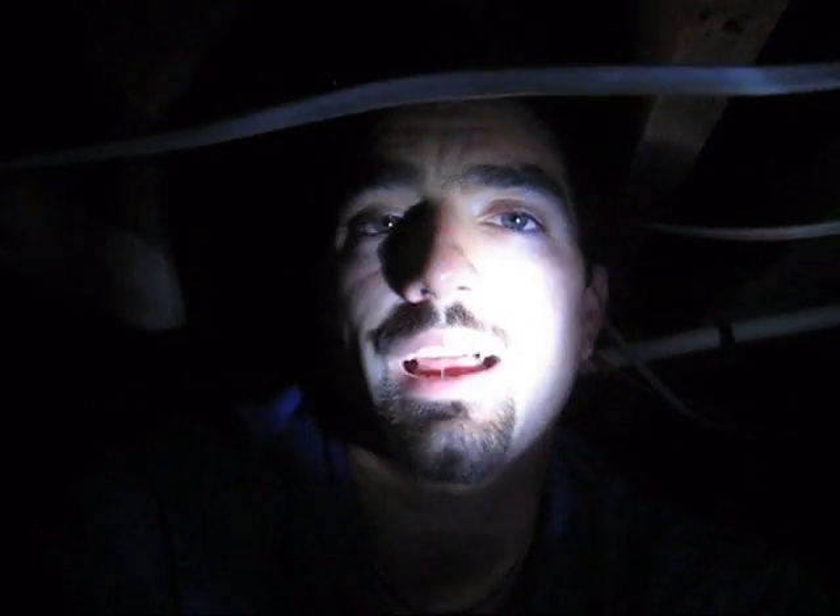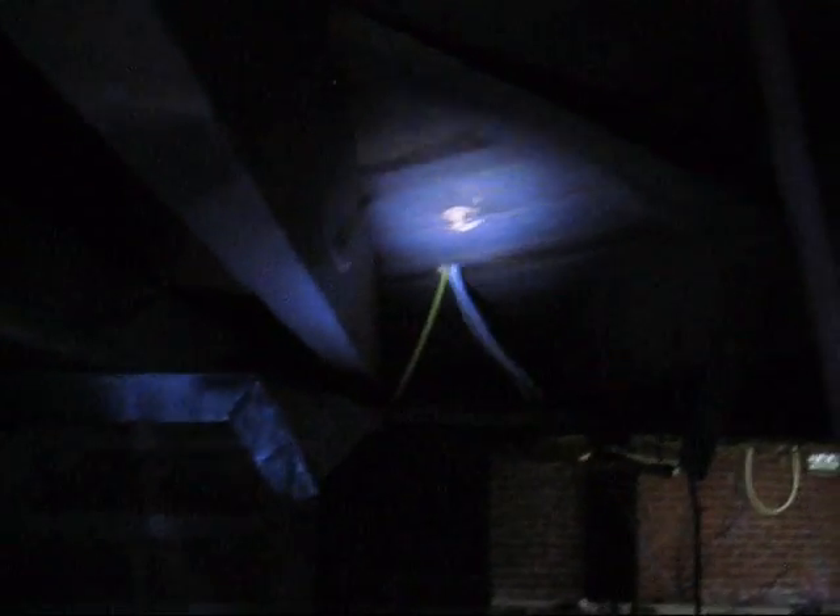I want to show you something here in the crawl space, which is another typical thing especially with remodeling — a lot of times people don't carry down that load all the way down to the foundation. That's what the foundation is for: to support the entire house. We can see here where these lines are coming out of is the bearing wall for the entire house.